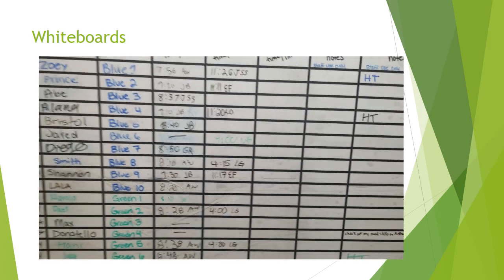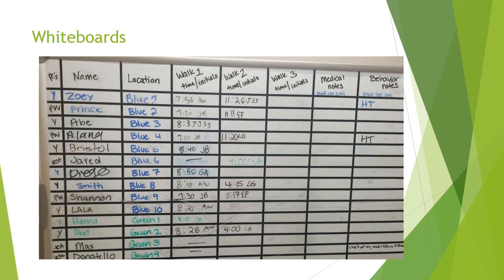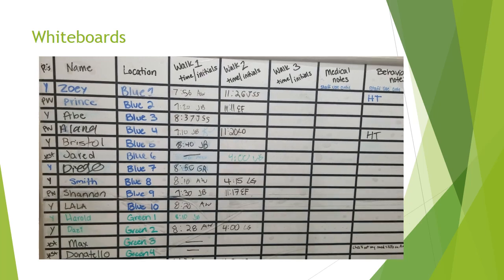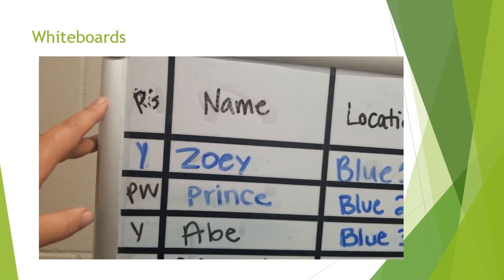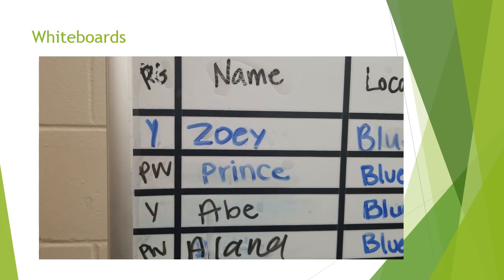This is a video on how to use our whiteboards and what all our chicken scratch means and how to properly fill out the whiteboards when you come in for your volunteer shift. We'll start out with our playgroup column. If you see a Y, this means the dog comes out to playgroup — yes, they come to playgroup.